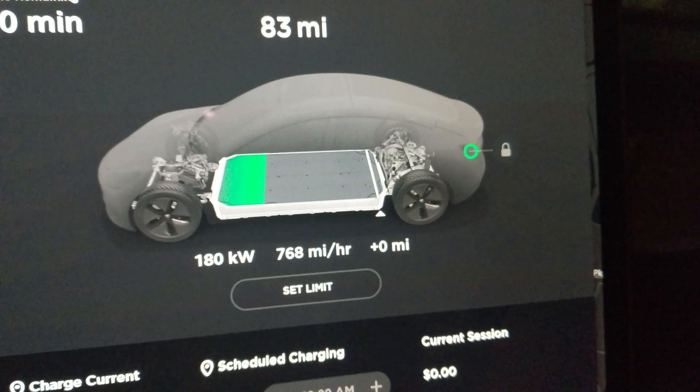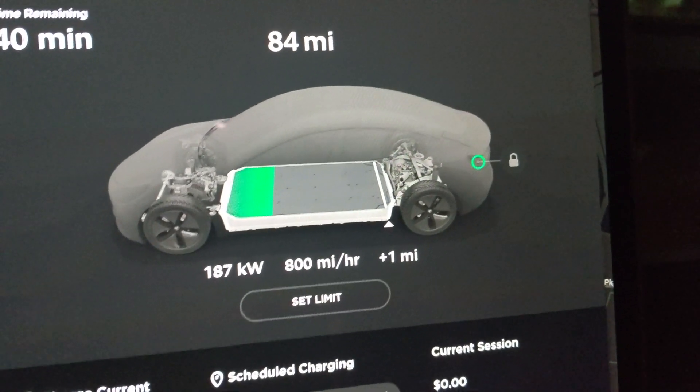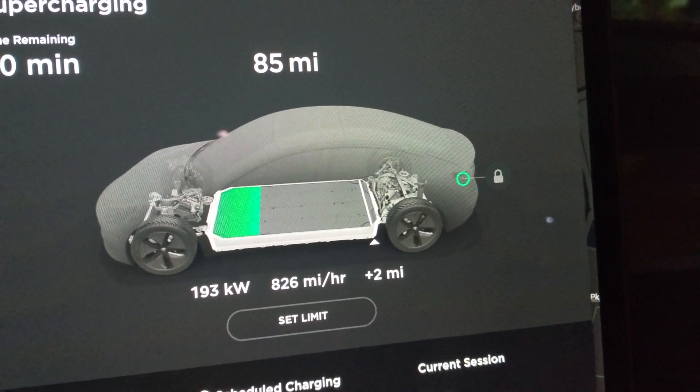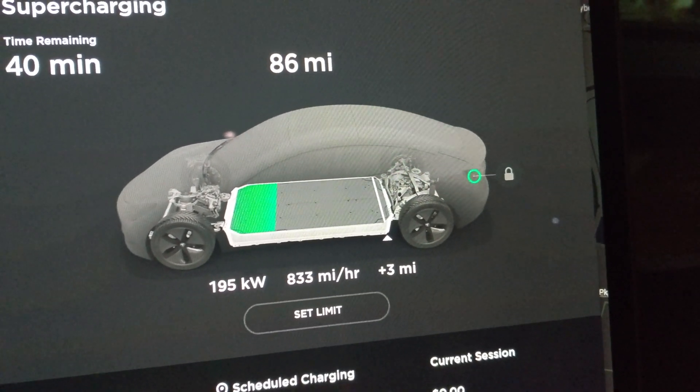It's charging! You can see here it's ramping up — going higher than last time I tried. 91 kilowatts, 818, 819, 820 — 25 miles an hour. 830! Wow, this is really great.